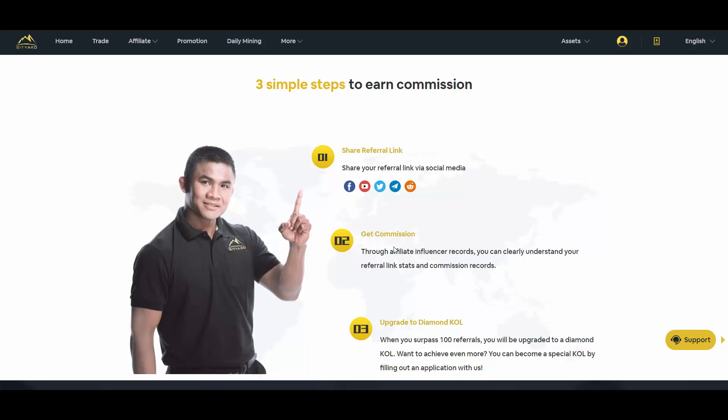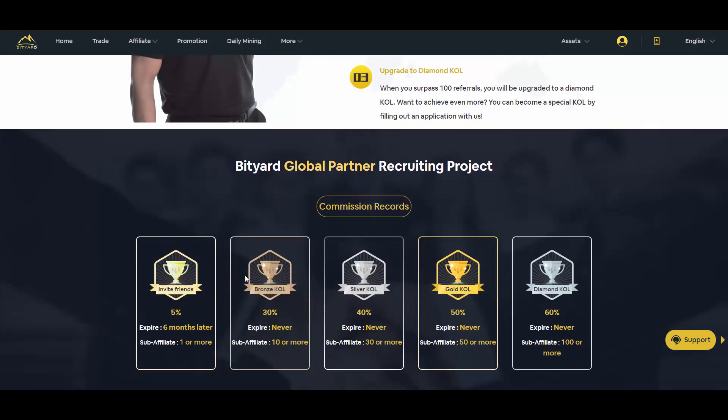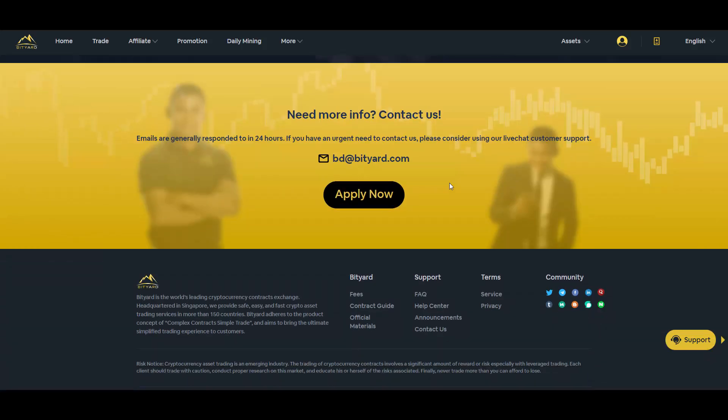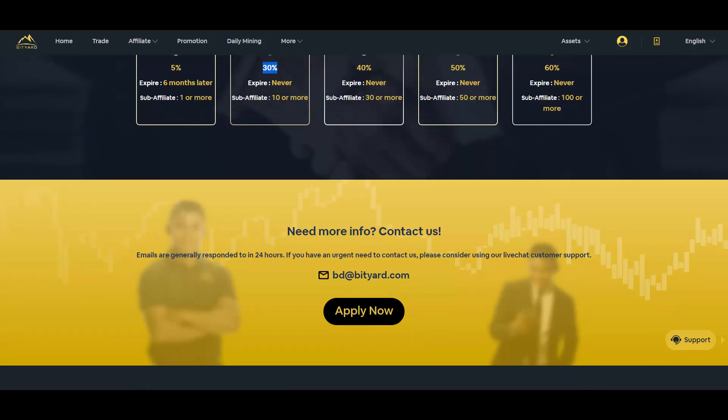If you're an influencer like me, you can record a video and upgrade to Diamond KOL when you surpass 100 referrals. You can also become a Special by filling out an application. Fees start from 5%, but with more than one referral you're already at 30%, and with 100 affiliates you get 60%. For more information, reach out at bd@btr.com.